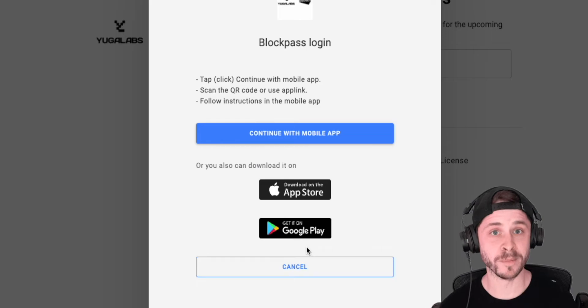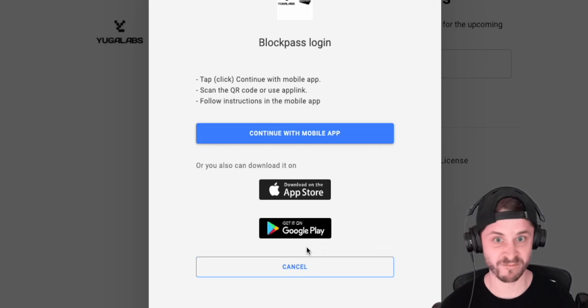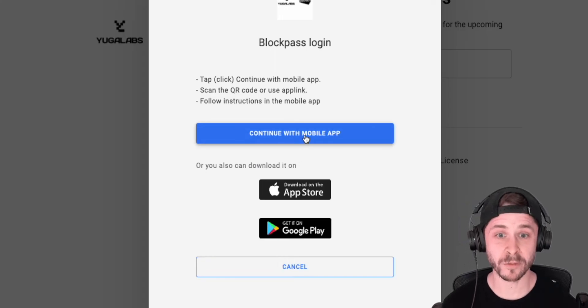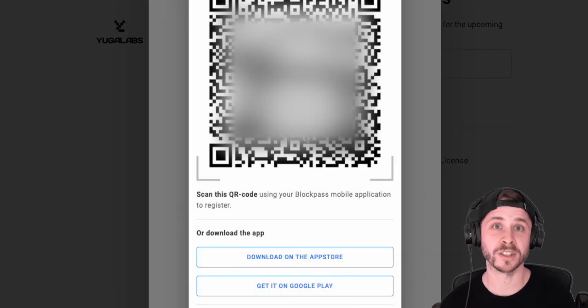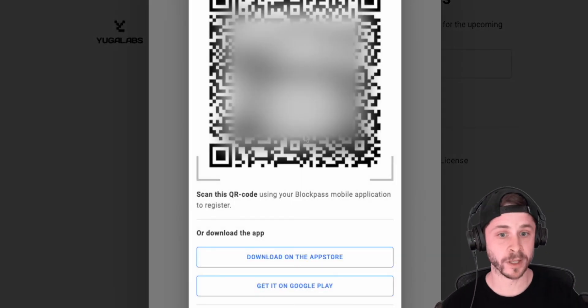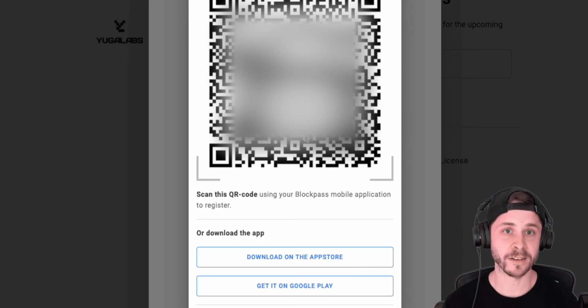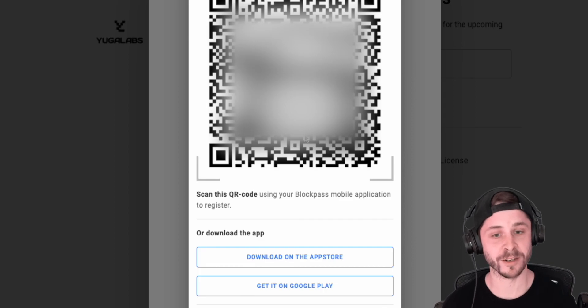I got verified within minutes using the mobile app, whereas on the computer I was trying for 10, 15, 20 minutes. So download the mobile app, complete the rest from there. You'll get a QR code to scan with the mobile app — it's going to be a lot smoother. Start that process again using the mobile app, and I can guarantee you'll be registered on that list within a matter of minutes.